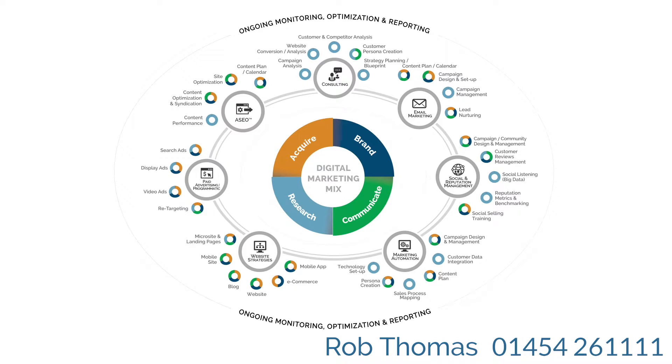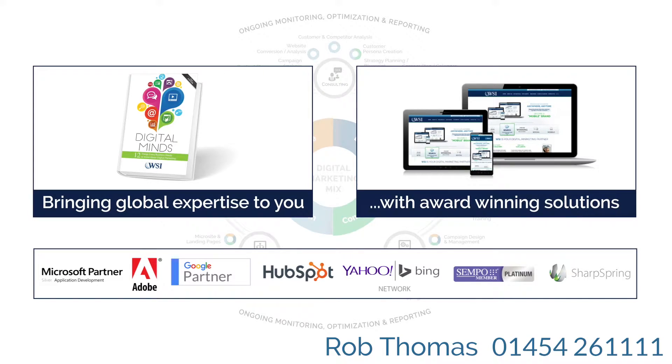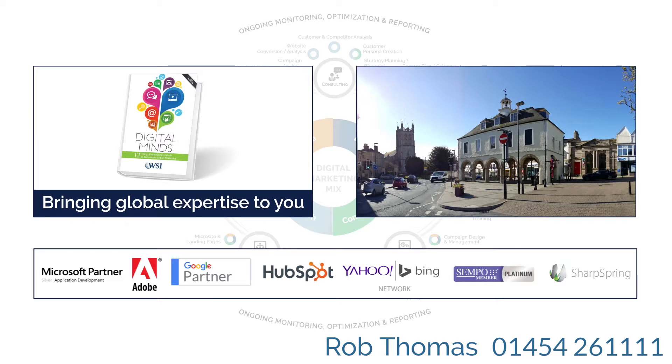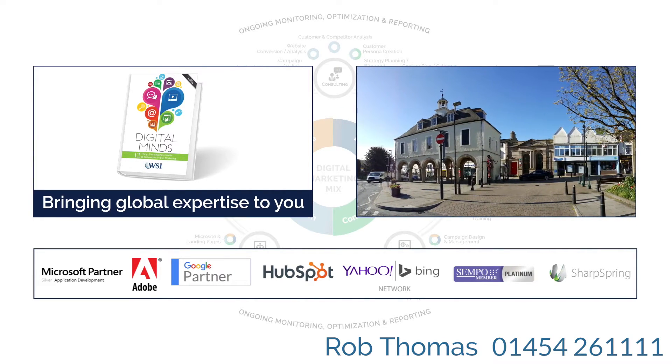By using the right combination of tried and tested best practice methodologies, your local WSI digital marketing consultant will bring global expertise to your market, developing a marketing blueprint that will drive results for your business. WSI eMarketing is based in Dursley, Gloucestershire and is the area office for WSI in Wales and the west of England.